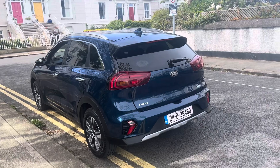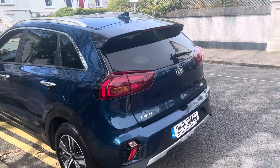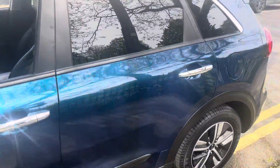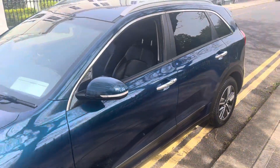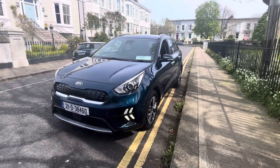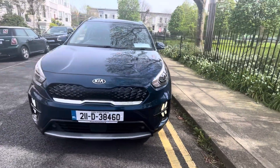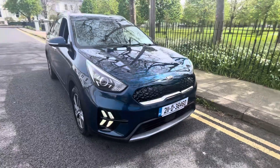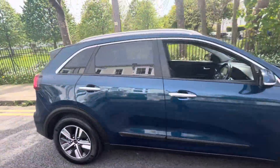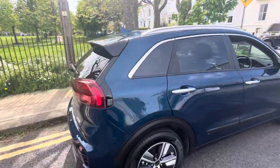She's a self-charging hybrid, in case you don't know, with exterior chrome roof rails and lovely front LEDs. There's no plug-in port or granny cables or anything like that.